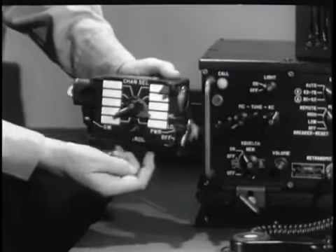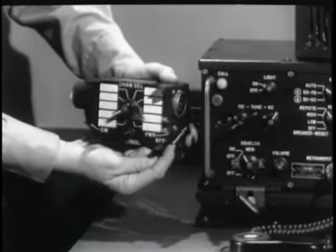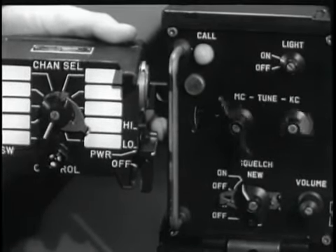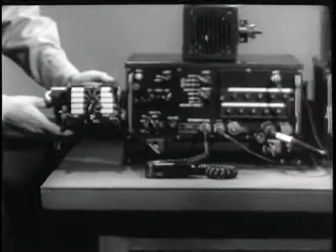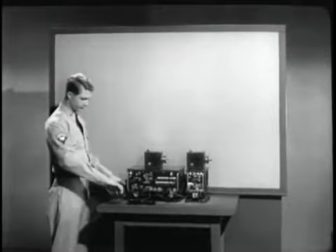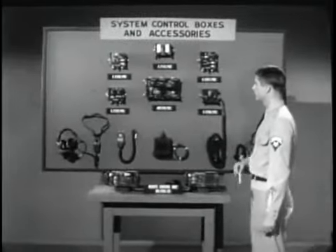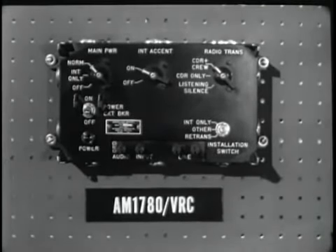A remote frequency selector permits control of the VRC-12 from a remote position. This switch on the side gives the operator control of the radio set. The light tells him when he has control. This switch enables him to select low or high power and turn the radio off or on. With this switch, he can select any one of the ten preset channels. It's a handy device and it adds to the flexibility of the ANVRC-12. This is only one of a complete line of accessories that are available.